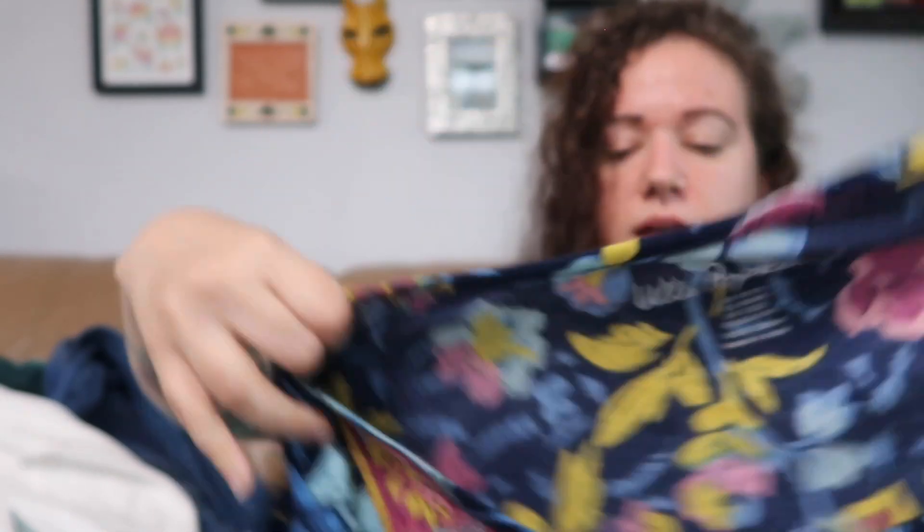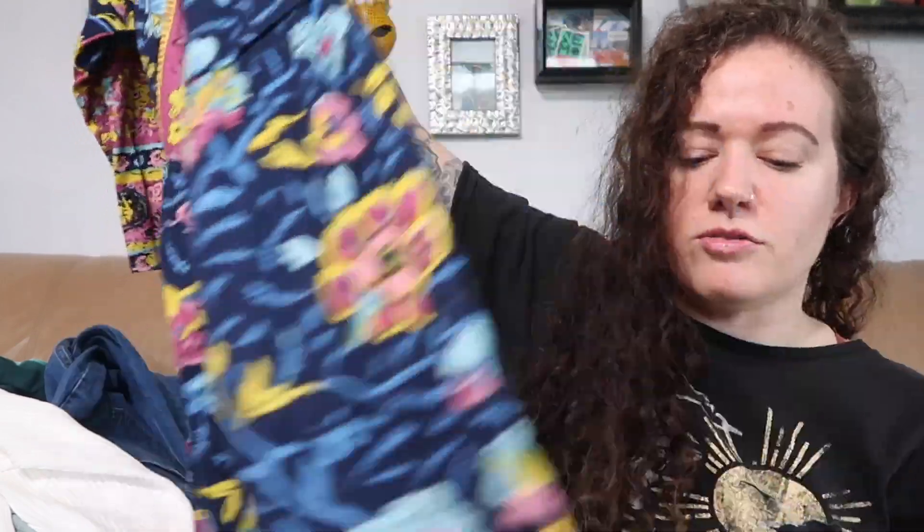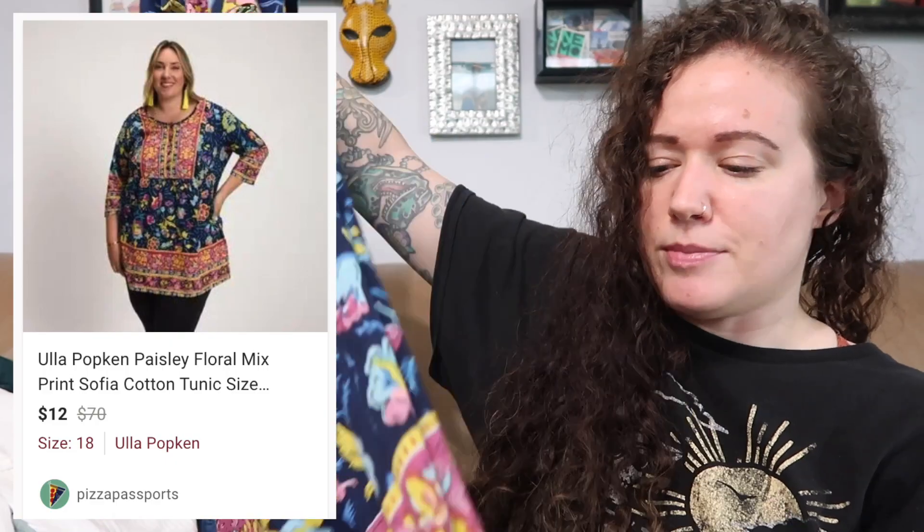This is a brand I've never picked up before — Ulla Popken. It's unfortunately a little flawed so I reduced the price. They had a lot of pieces from this brand and I think Jess took a few home to try as well. This is a size 16/18 tunic top, I think called the Sophia — retail about $69.95. I really liked the colorful pattern, but there are a couple small pinholes in the front bottom hem, which I noted in the listing.